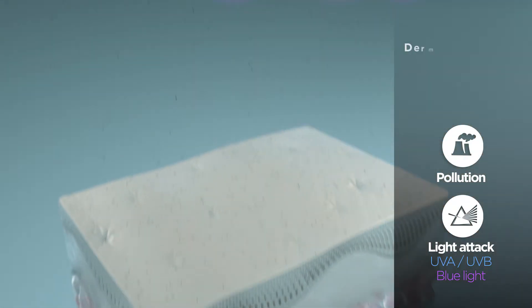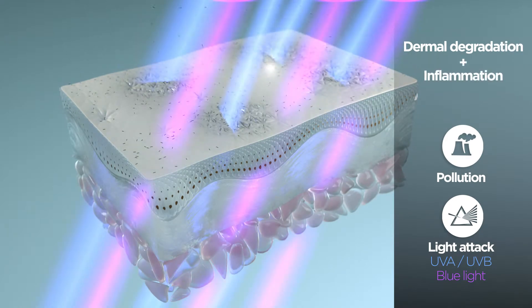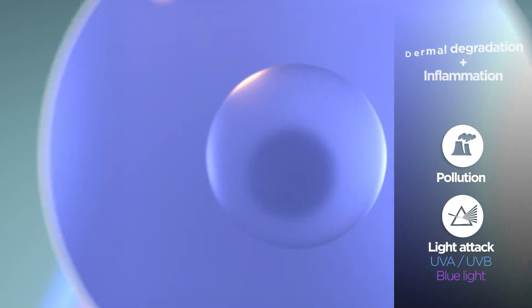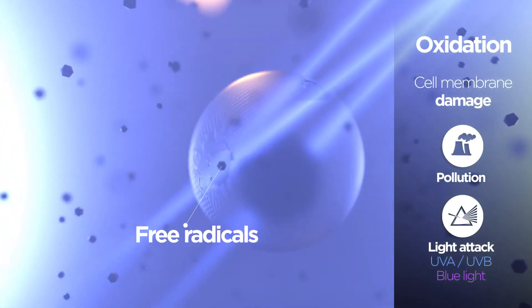Here is what happens. Day after day, light and pollution damage the supporting tissue and cause harmful cellular processes. Among them, inflammation or oxidation become deleterious when they accumulate. Natural or artificial light releases free radicals in the skin, generating an intensive oxidative stress.